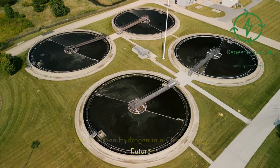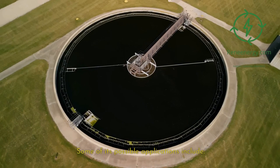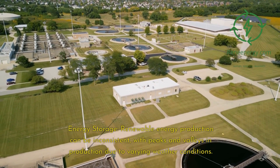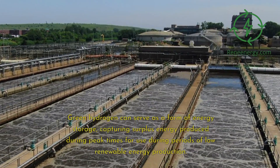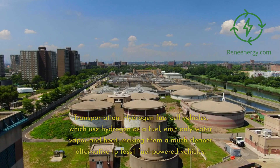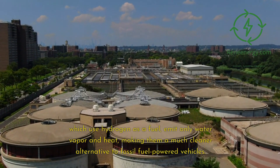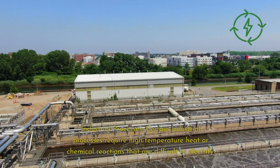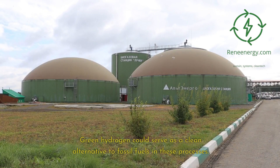Green hydrogen holds significant potential as a cornerstone of a clean and sustainable energy future. As an energy storage medium, it can capture surplus energy produced during peak renewable generation for use during periods of low production. In transportation, hydrogen fuel cell vehicles emit only water vapor and heat, making them a much cleaner alternative to fossil fuel-powered vehicles. Green hydrogen could also serve as a clean alternative to fossil fuels in industrial processes that require high-temperature heat or chemical reactions that are difficult to electrify.